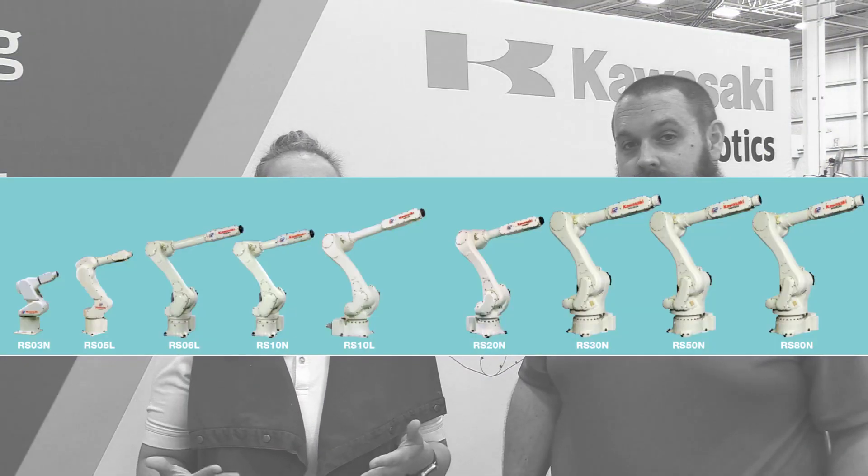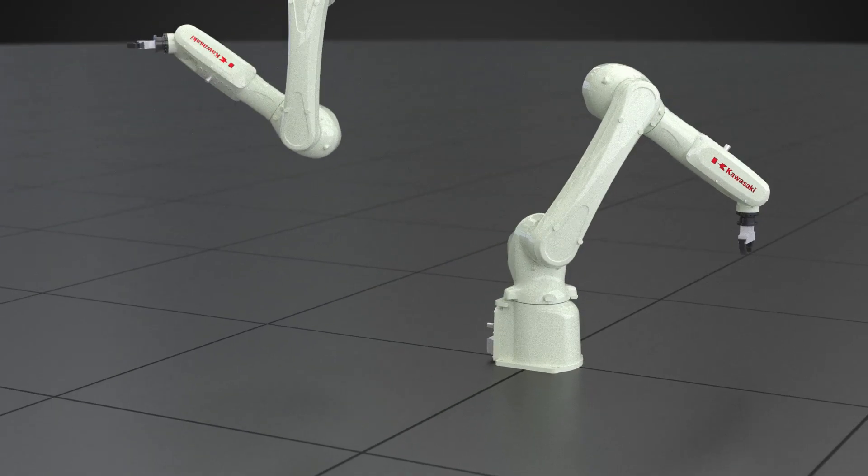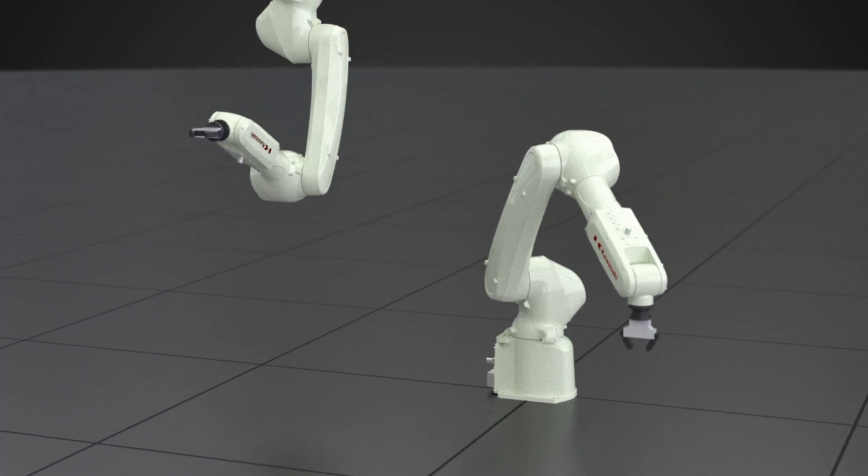The latest update came in 2008. The R-Series continued the modular design philosophy of the F-Series, while further refinement increased the range, speed and torque on all joints. The latest generation of the R-Series was introduced in 2017 with the RS07, and in 2021 we'll introduce another model.